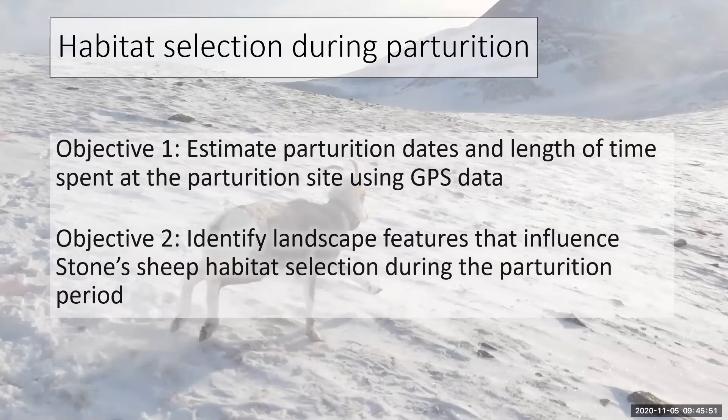For this talk I'm speaking about habitat selection during the parturition period and I have two main objectives. The first objective is to estimate parturition dates and look at the length of time a parturient ewe spends at her parturition site, using our GPS collar data. The second objective is to identify landscape features that are influential to female Stone Sheep habitat selection during the parturition period.